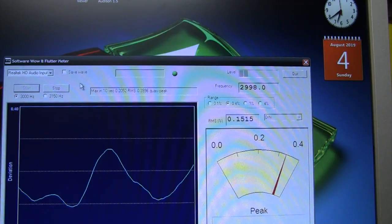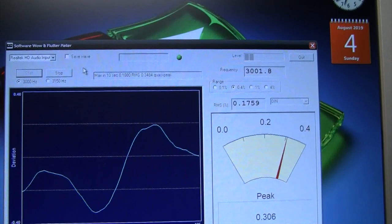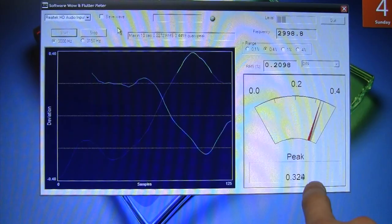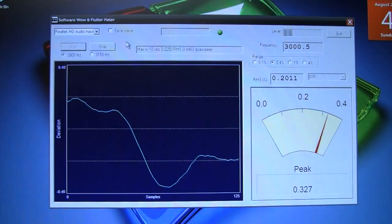The wow and flutter is around 0.15 to 0.18% WRMS — that's the measurement used in America. In Europe or Japan they use peak wow and flutter, which gives a higher reading; I believe that's what Tecmon's meter measures. So considering this is a 40-year-old cassette deck that was not high-end even in its day, and it still has its original belts that were just boiled as a quick fix, that's pretty good.